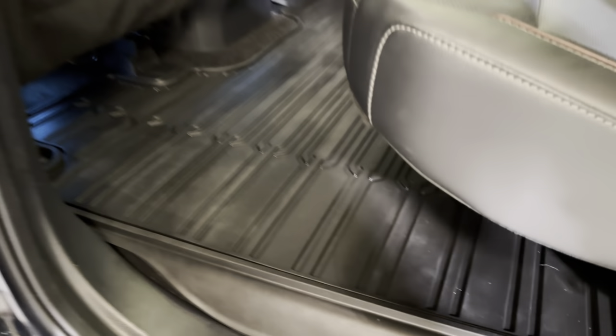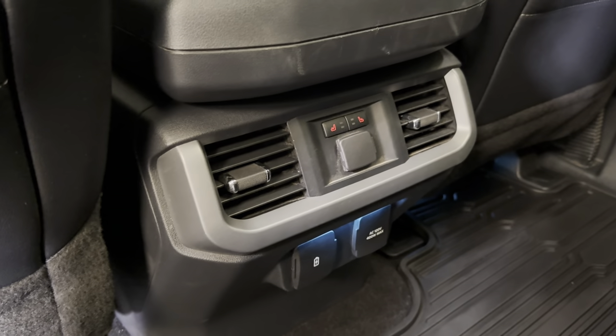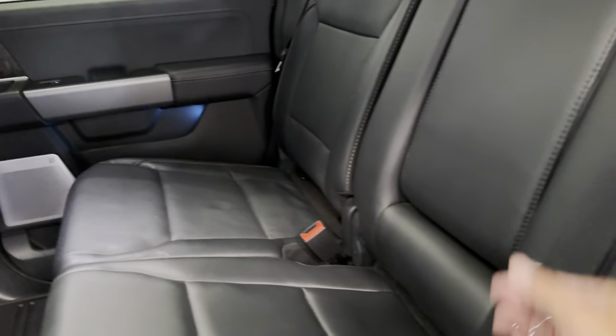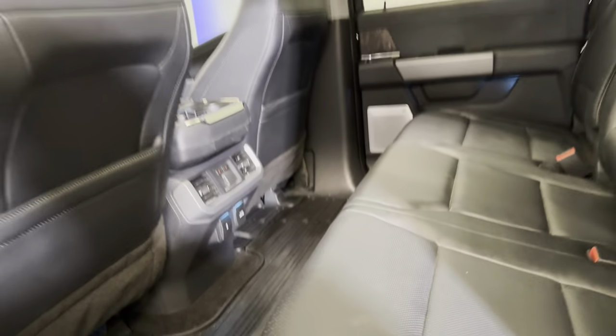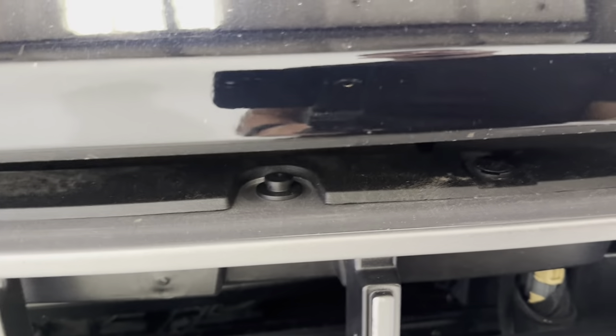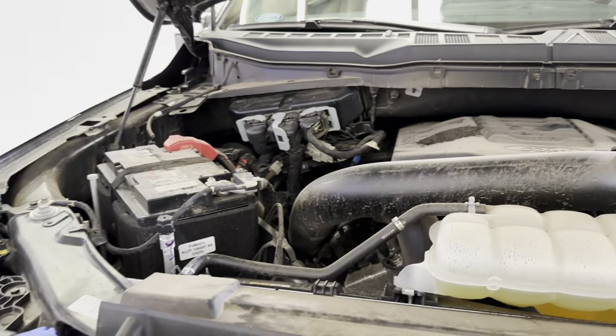We'll go ahead and take a look at the back seat, and we'll also pop the hood here. Back here, you've got plenty of space. Big rubber floor mat to catch all the dirt and grime. You do have heated seats back here as well, and a few charging ports. The leather looks like it's in really, really good shape. We've got a center console that comes down with your armrest. There is your Ford power plant, guys.